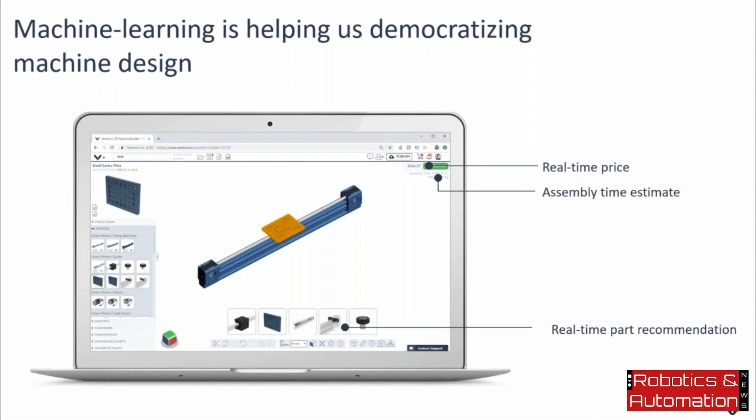With Bain Capital Venture joining as a partner, we will be further expanding several aspects of our business. One key area is our Machine Builder technology — our cloud-based CAD. We're now at a point where machine learning is becoming a tool of choice to further accomplish our mission of democratizing machine design.